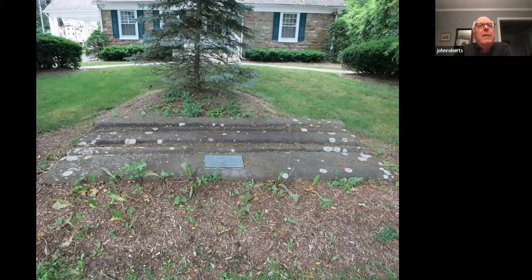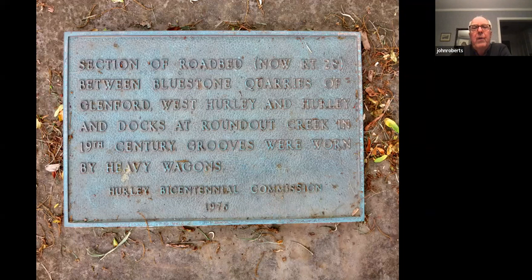Another finding in the village of Hurley is a very large segment of the Bluestone road in front of the Hurley Library, with an associated plaque that says much the same as the plaque in front of the museum about the old Bluestone road.